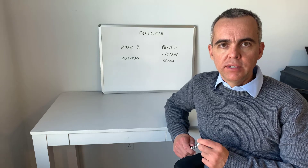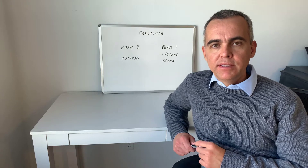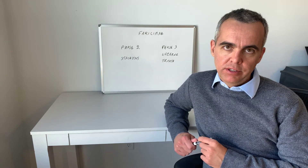In this video we're going to talk about the clinical trial results of Farisimab in the treatment of wet age-related macular degeneration.